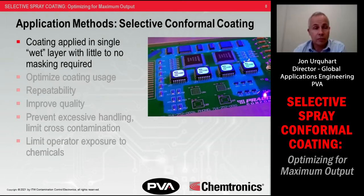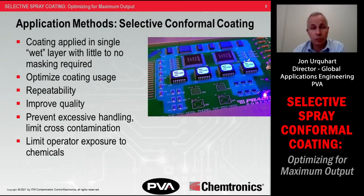Now we get into a selective process. When applying conformal coating selectively, you're applying it in a specific pattern using a robot on a board, typically using one or more types of applicators, in a single wet layer that dries to your target thickness. With selective systems, you get the benefit of optimized coating usage due to no overspray — you're programming exactly where you want the coating to go, not spraying off the sides of the board. You also get a very repeatable and usually improved process compared to manual methods, and it's a safer, much cleaner process for operators.